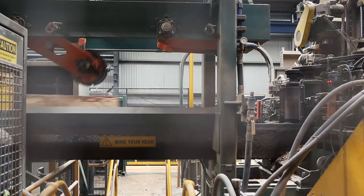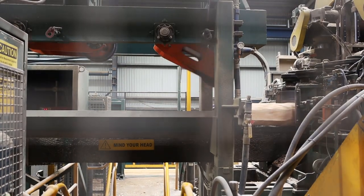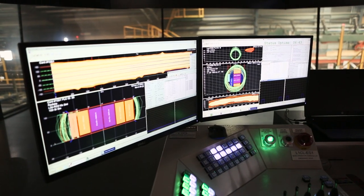Our process involves logs being singulated onto an optimisation conveyor. The technology builds a 3D model of the log and rotates the log into a certain orientation.